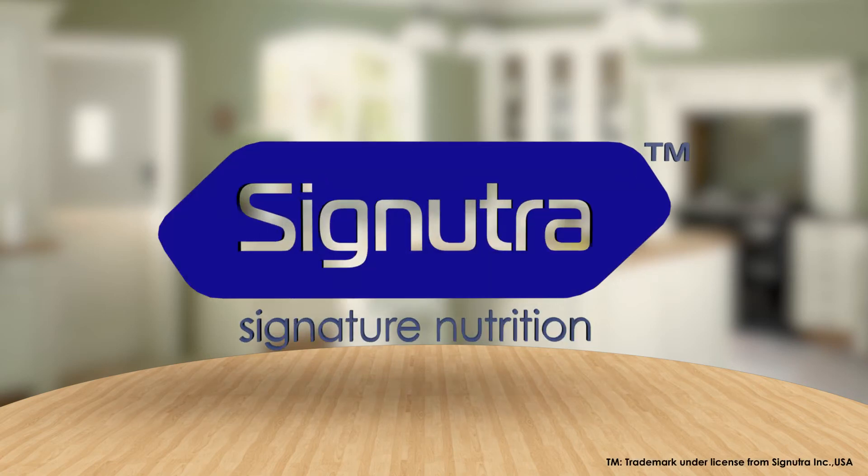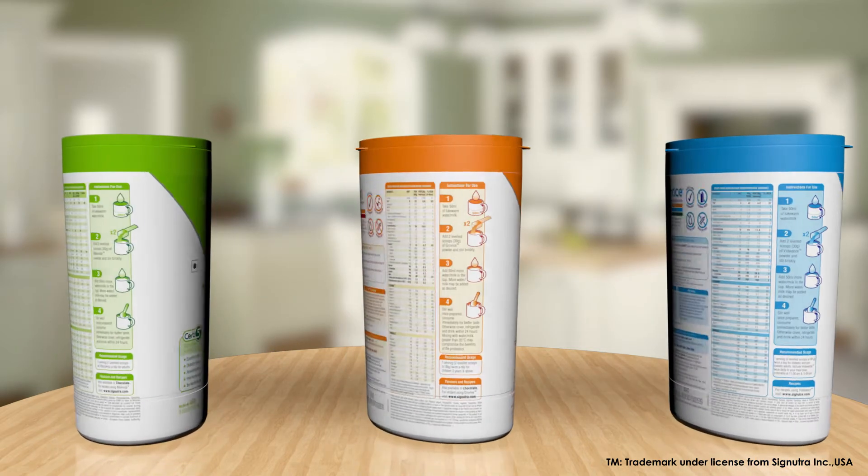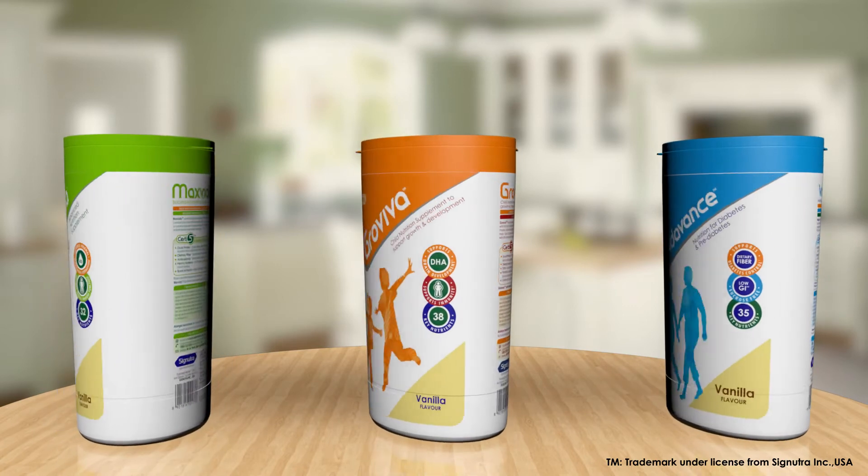We at Signutra, a global expert in medical nutrition, create signature products and provide nutritional solutions to cater the needs of every age, life stage and disease.